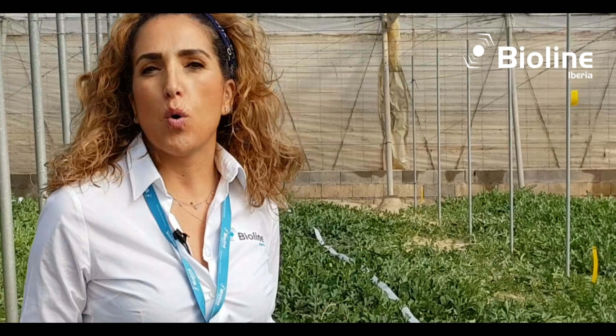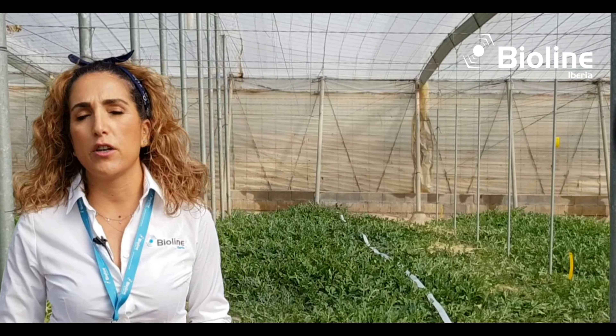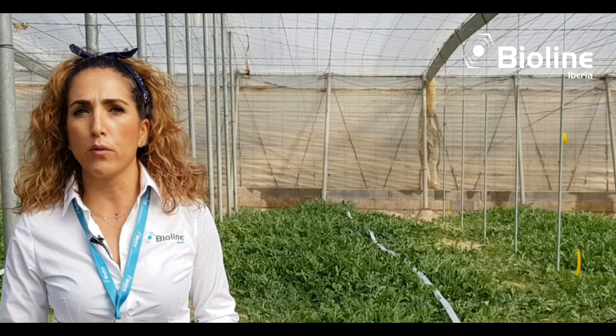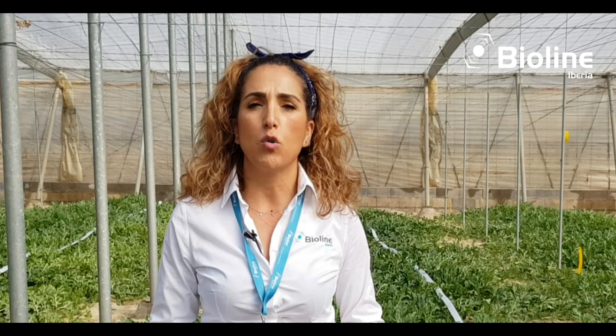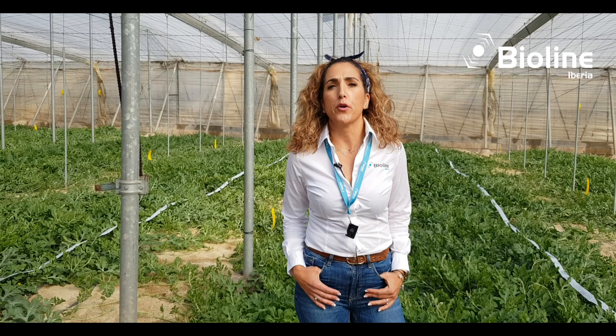These strips act as a road for the auxiliary beneficials. One of the advantages of our BackLine, as well as the rest of our products, is that they are of local production. BioLine has its own biofabrication facility in the heart of the Poniente region, and this allows us to offer our farmers a quick service and a guarantee of fresh product.